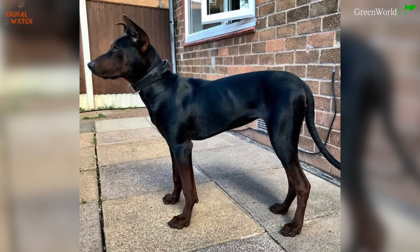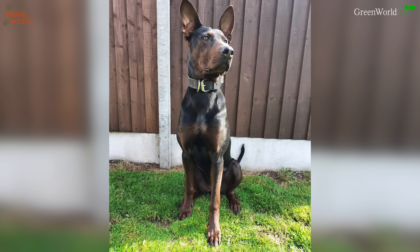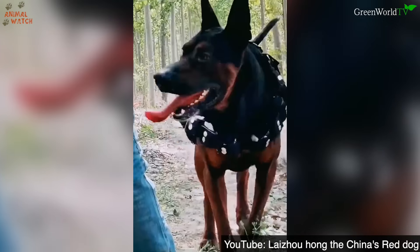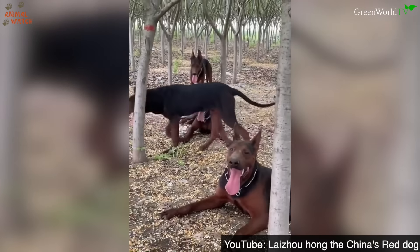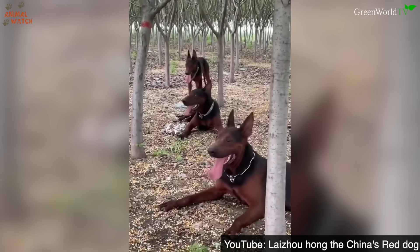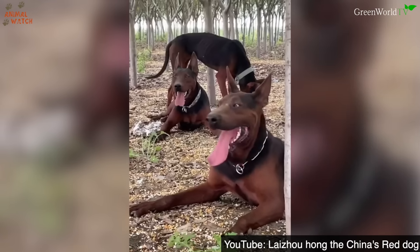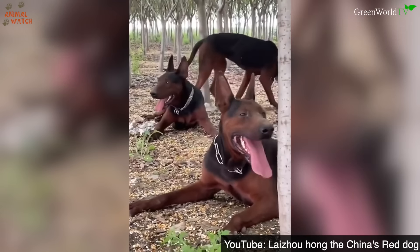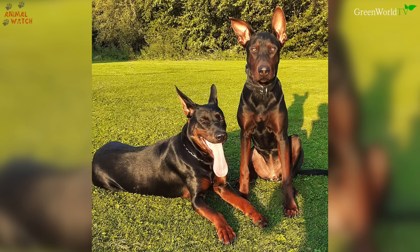But this dog also looks like a Western guarding breed. He could almost be mistaken for a Red Doberman, or a leaner, skinnier Rottweiler. So what exactly is he, and who developed him? We are here today to reveal all in an Animal Watch first exclusive. The Lieshaohong, otherwise known to us as the Chinese Red Dog, has its origins in Shandong province in China.